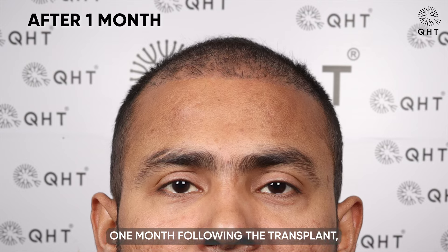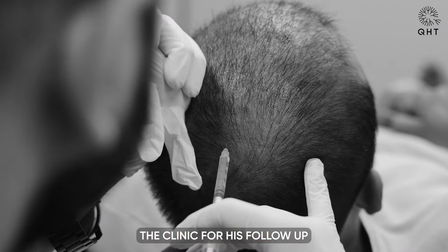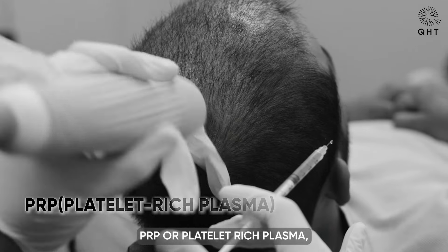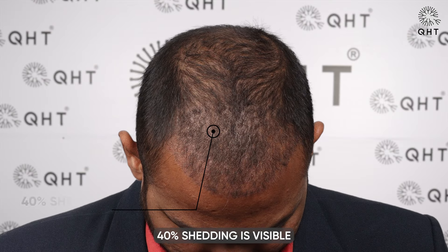One month following the transplant, the patient visited the clinic for his follow-up PRP session. PRP, or platelet-rich plasma, accelerates hair growth. Within one month, 40% shedding is visible in the transplanted region.